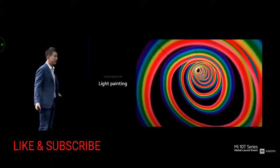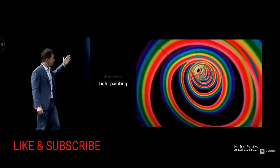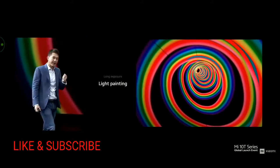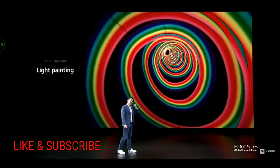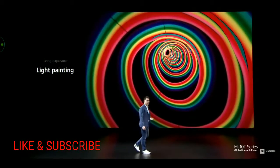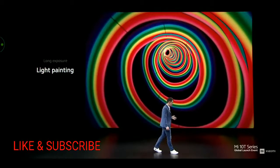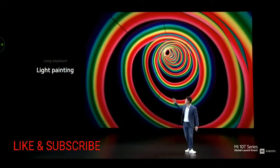First, light painting. This was shot with something very ordinary — a colored light stick. By turning on Mi 10T Pro's long exposure mode and twirling the light stick around, we've turned something very simple into something extraordinary.